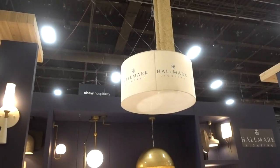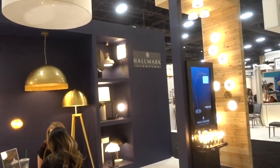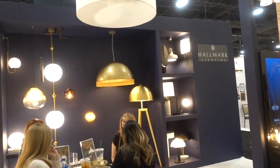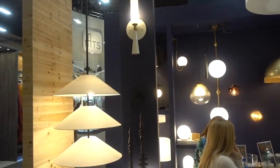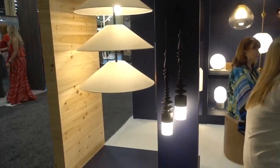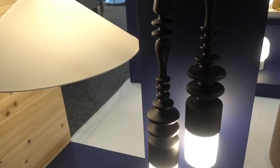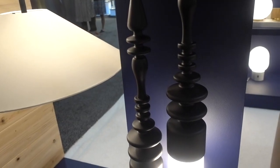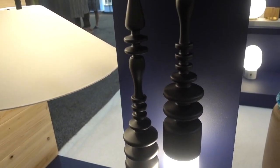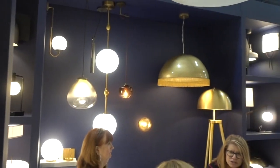This is Hallmark Lighting in Chatsworth, California. They have lots of different things here and a sign that says 3D printing. The young woman brought me right over and said this fixture — I hope you can see it — is a 3D printed fixture made in their facility. Goodness, everything changes.